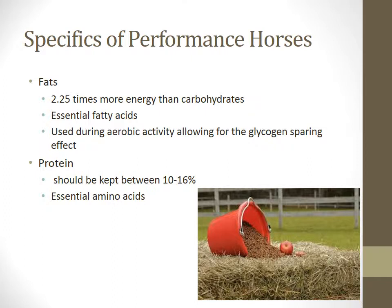Good quality sources of fat include vegetable and marine oils, flaxseed, and rice bran. Fatty acids are involved in the glycogen sparing effect. Glucose, which is stored in the muscle tissue as glycogen, is stored until utilized in anaerobic activity. Fatty acids are used during aerobic activity, sparing glucose for the faster anaerobic activity.